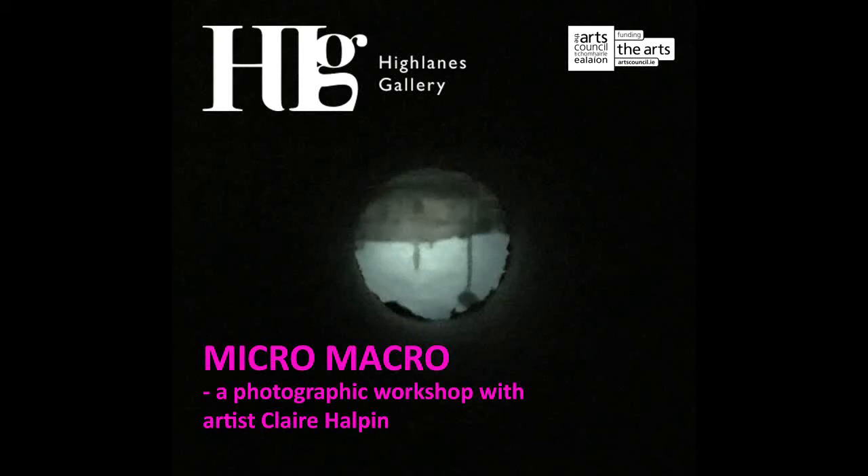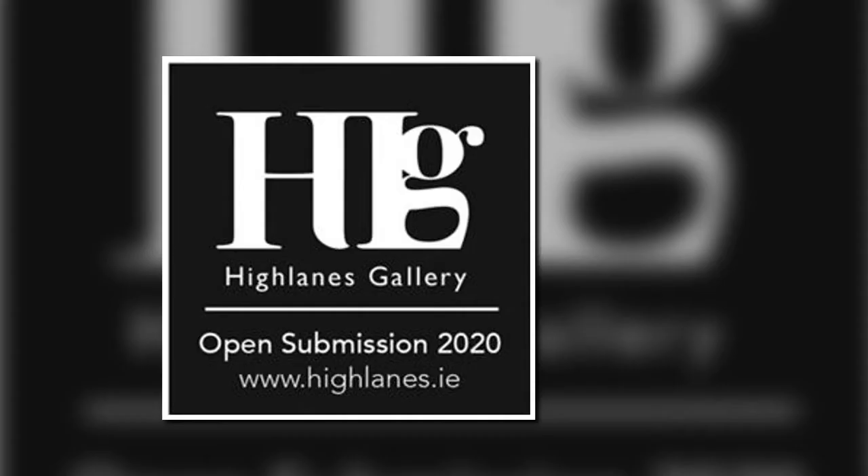Hi, my name is Clara Halpin and you are very welcome back to the Highlands Gallery for this workshop Micro Macro, where we will be looking at some artworks from the open submission exhibition which is currently on at the Highlands Gallery, and then we will be making our own camera obscura using some simple materials to turn our worlds upside down.